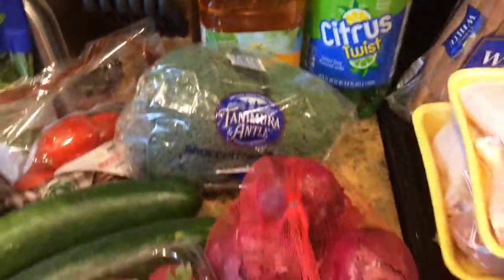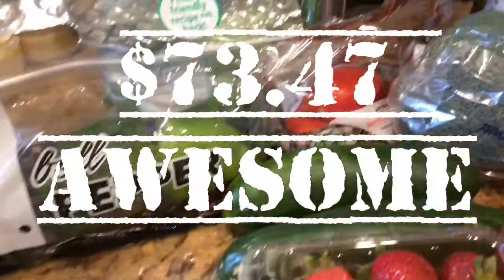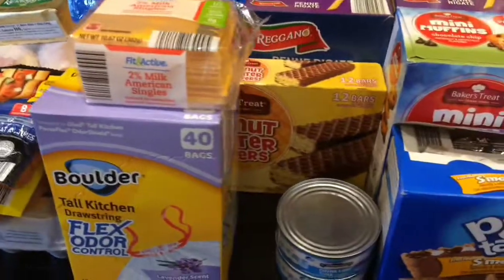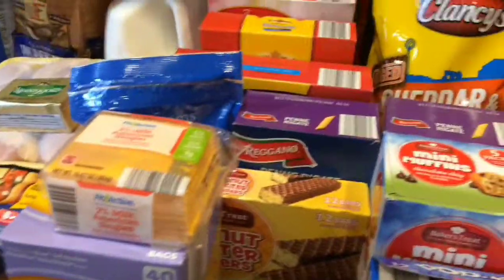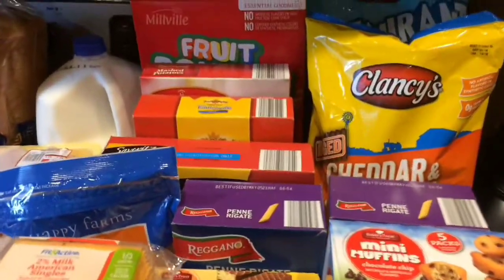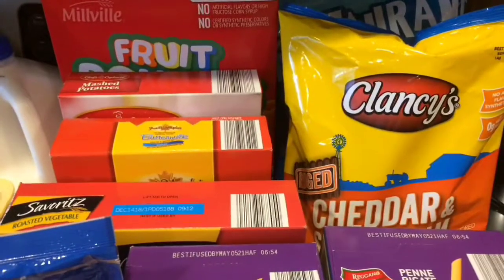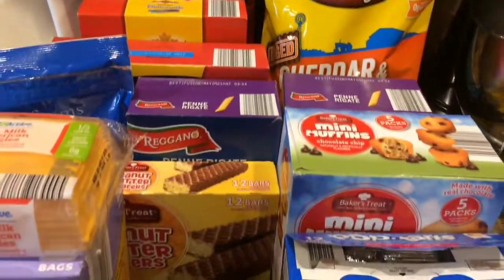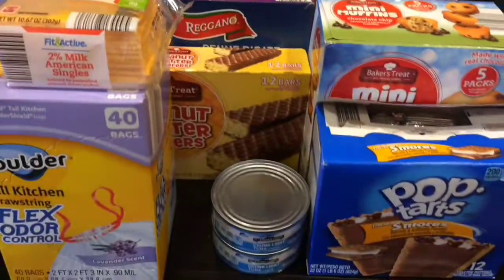So that is our haul for today. Thank you guys for watching. Please like and subscribe and comment down below. If you have any particular brands you love at Aldi, let us know and we'll try them out. I'm going to do a try-out day so we can see what we think about other products we haven't tried yet — coming up soon. Thanks guys, and Happy 4th of July!